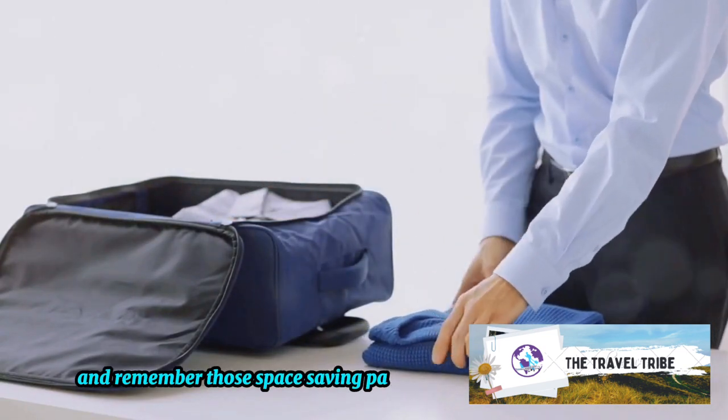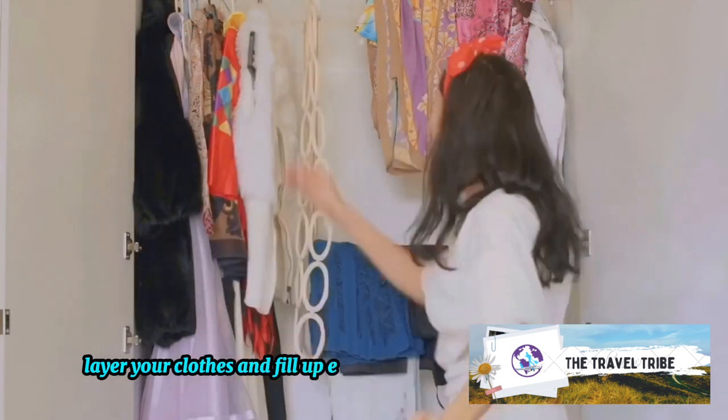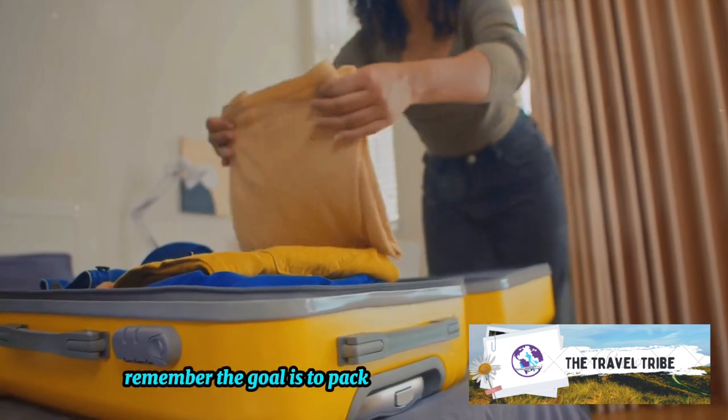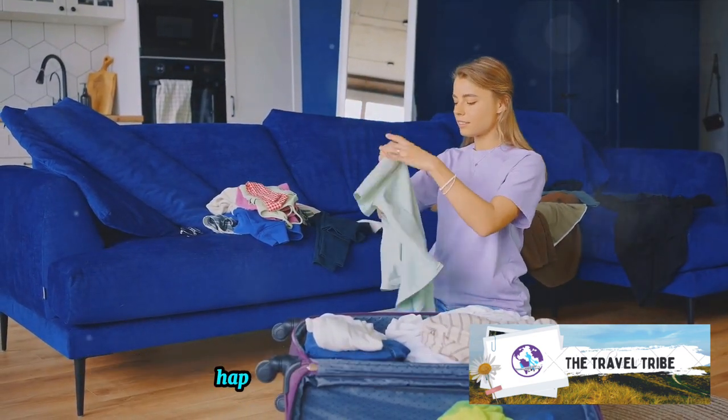And remember those space-saving packing tips? Use shoes as storage, layer your clothes, and fill up every nook and cranny. Remember, the goal is to pack smart, not hard — so experiment and find what works best for you. Happy travels!